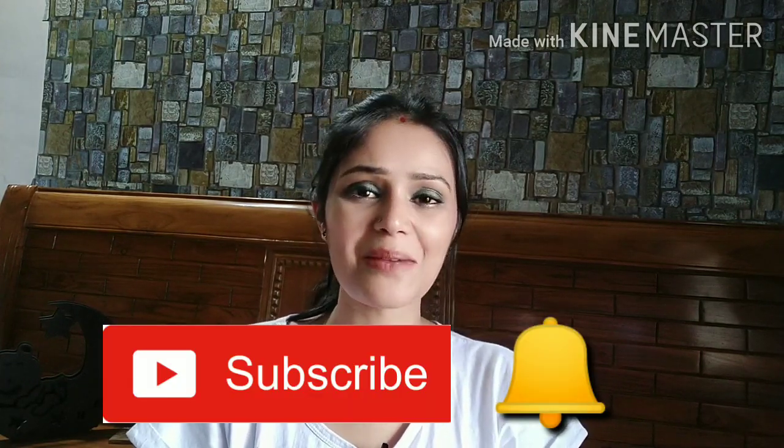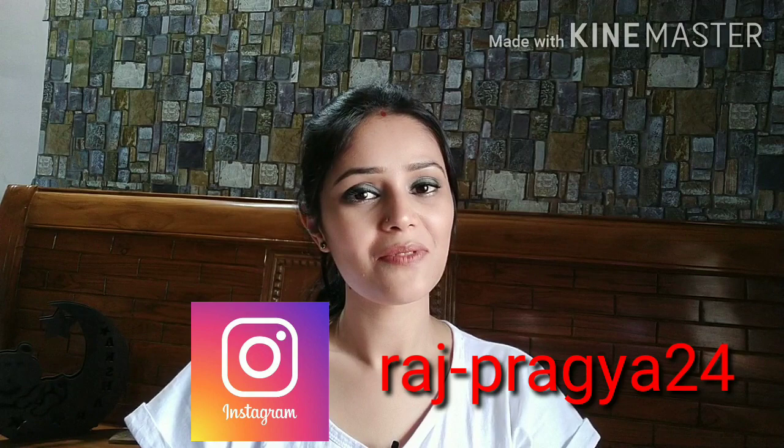If I talk about quality and price, according to the price everything is perfect. Links are in the description box — check them out. If you like the video, please like, comment, and share with your friends and family. Subscribe if you are new, hit the bell icon for notifications, and don't forget to follow me on Instagram. I'll see you in the next video — bye bye, take care and stay safe!